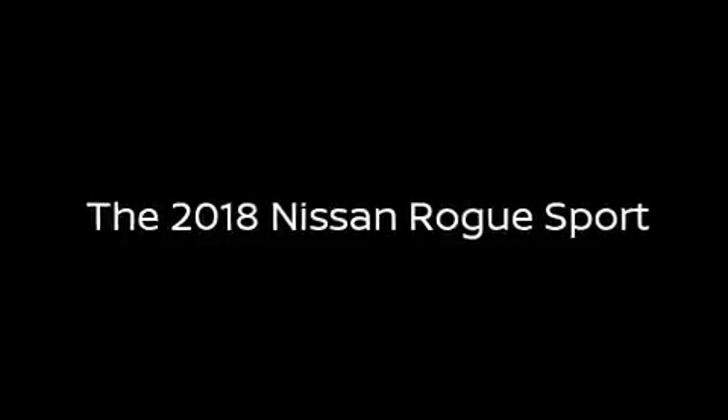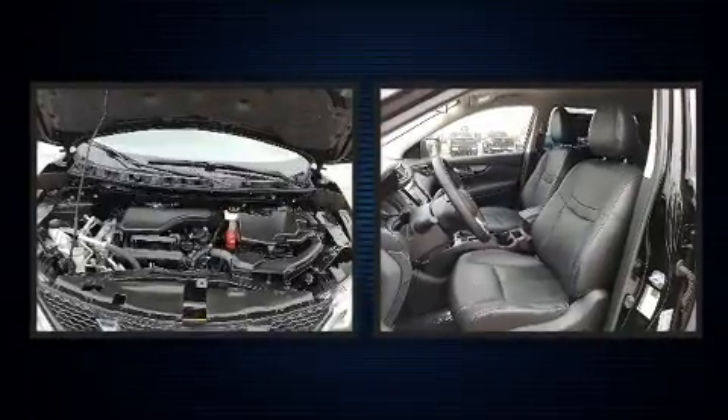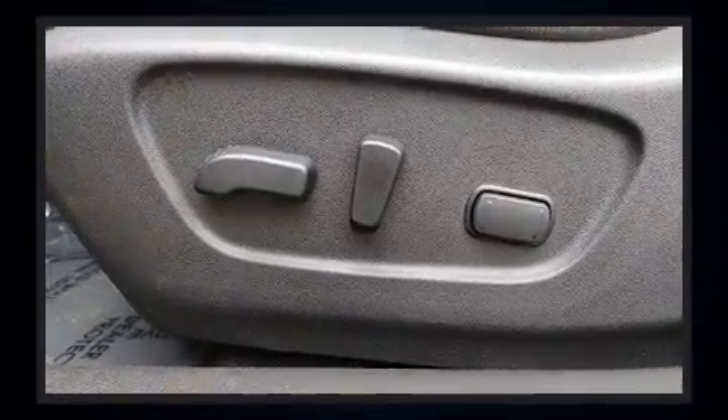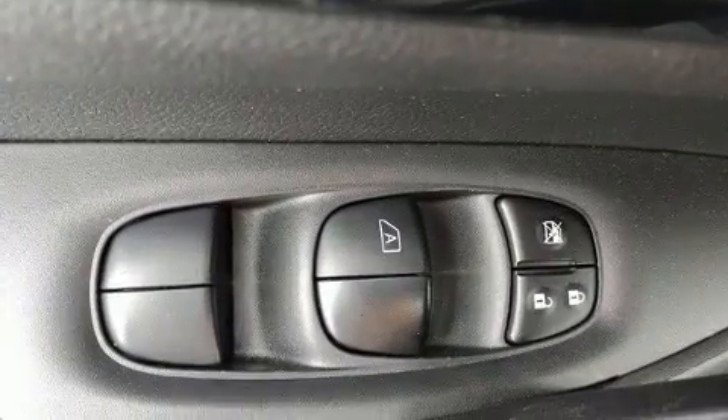Introducing the 2018 Nissan Rogue. Smooth gear shifts are achieved thanks to the two-liter four-cylinder engine, and for added security, dynamic stability control supplements the drivetrain. This model accommodates five passengers comfortably.